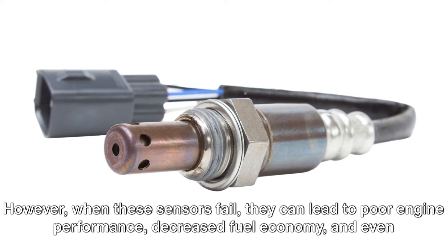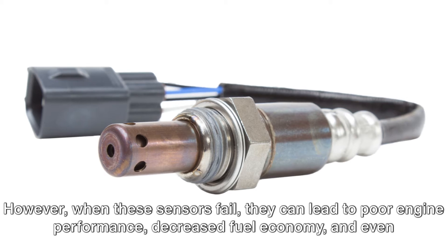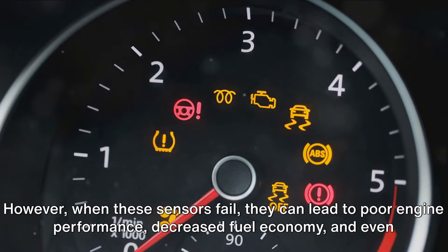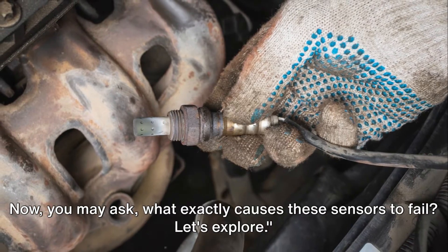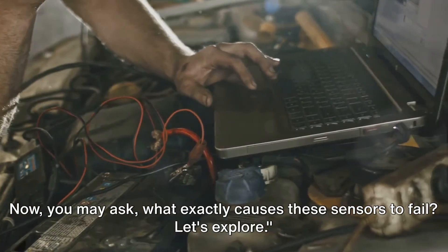However, when these sensors fail, they can lead to poor engine performance, decreased fuel economy, and even failed emissions tests. Now you may ask, what exactly causes these sensors to fail? Let's explore.